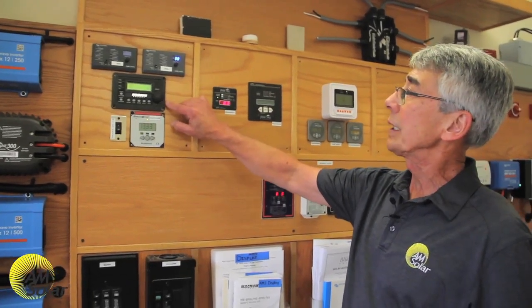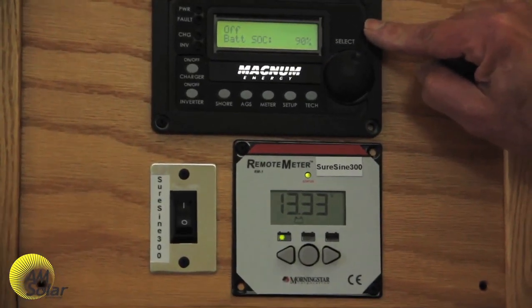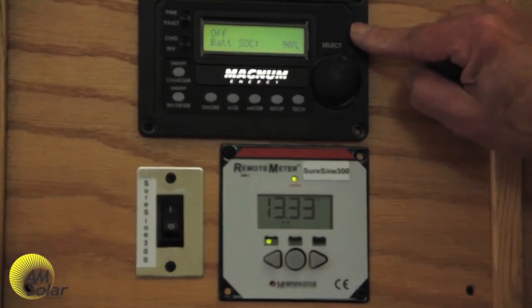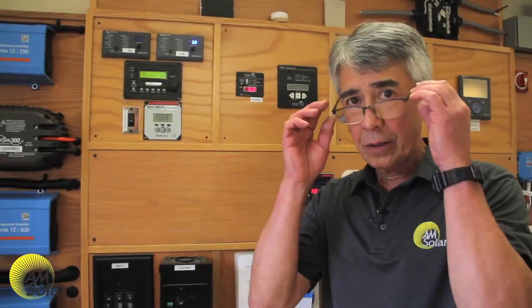As you can see on the Magnum Energy, we can dial this in, but the battery state of charge gives me a percentage of the battery capacity — basically its fullness. We want to make a note here about battery capacity. The percentage number is a function of total battery capacity, not usable capacity. So at 100%, the battery is full. At zero, the battery is depleted. What I love about battery state of charge is it gives me a quick snapshot of the general health of the entire system.